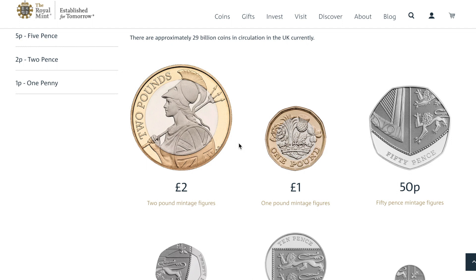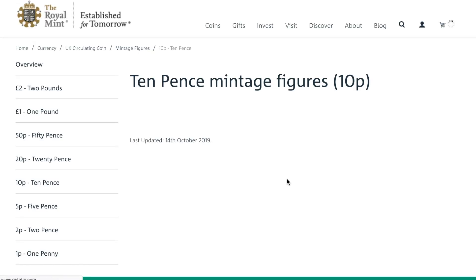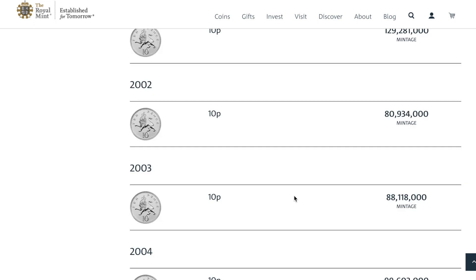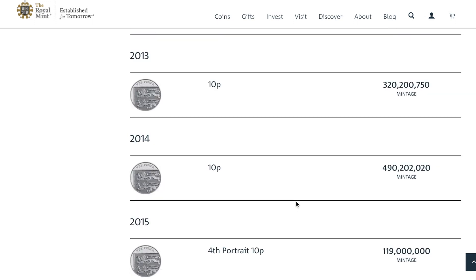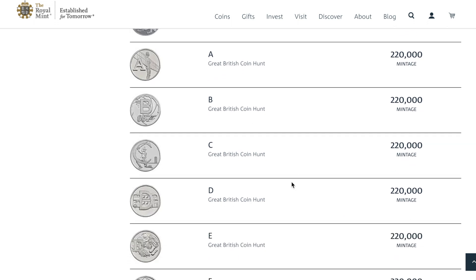I've got some Royal Mint news today. I just want to say thank you to the coin collector for letting me know that the 2018 mintage figures are out. I'm particularly keen on the tenpence pieces. If you scroll down, in 2018 all the alphabets are 220,000 each — absolutely tiny numbers for a tenpence piece.